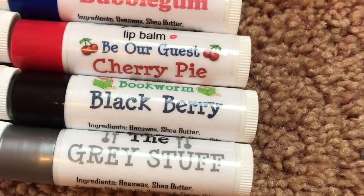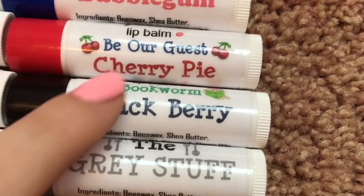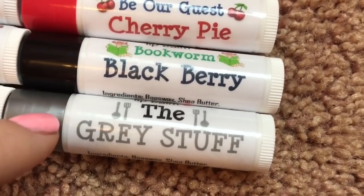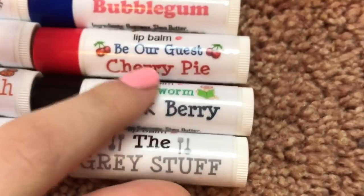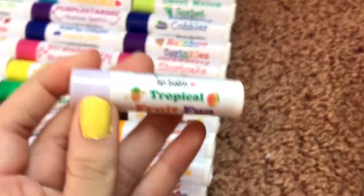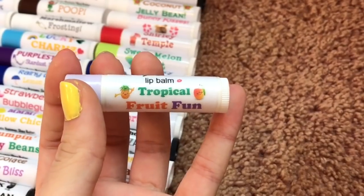These last three for this row are inspired by the new Beauty and the Beast movie: Be Our Guest Cherry Pie, Bookworm Blackberry, and The Gray Stuff — which is mentioned in the song 'Be Our Guest.' These three are currently up for sale on my eBay account, so get them while you can! And then I have one more — Tropical Fruit Fun — just kind of hanging out on the end.